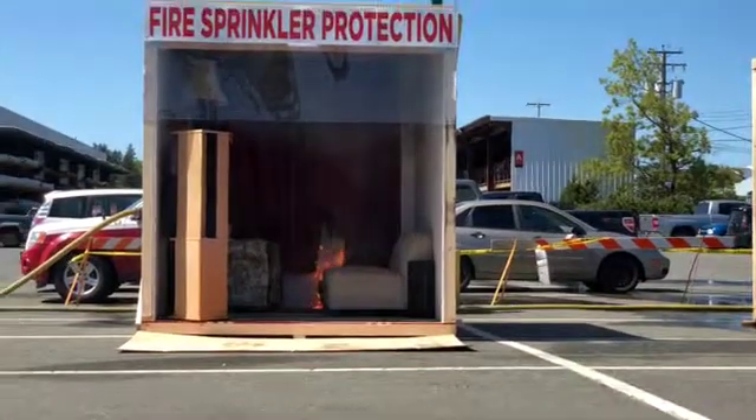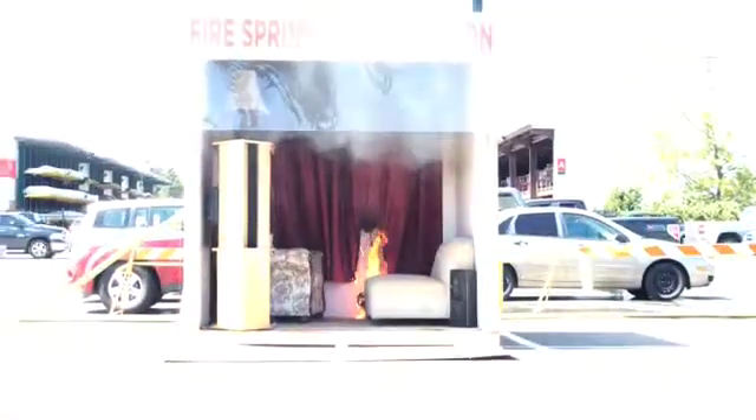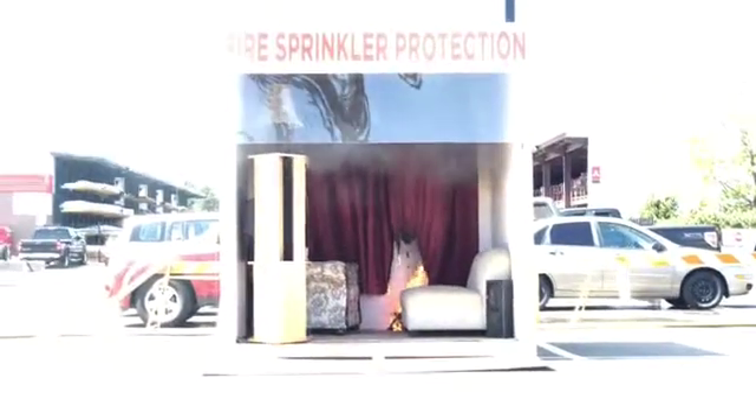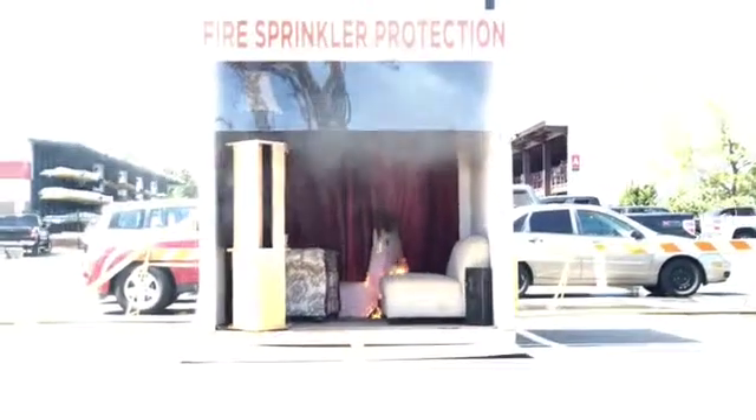There's some smoke coming out underneath the plastic on the front, and it's starting to get warmer inside there. Now we're at 30 seconds in.